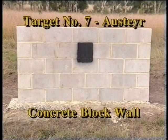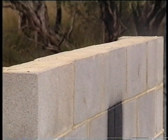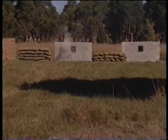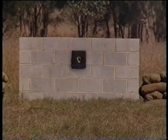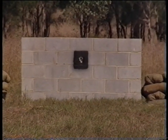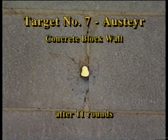A standard concrete block or BESA block wall is the next target, with the internal cavities filled with mortar. Whilst shots 6 and 7 pass through on the mortar course, it took 10 or 11 shots to penetrate the wall fully.